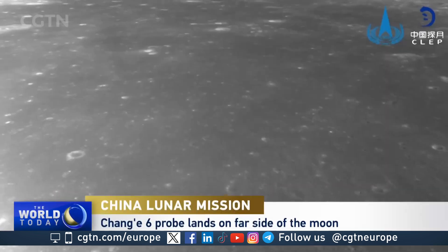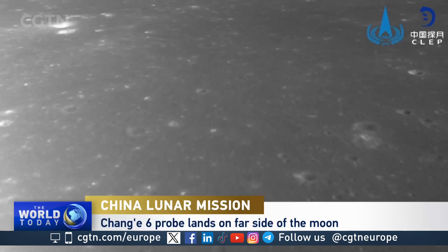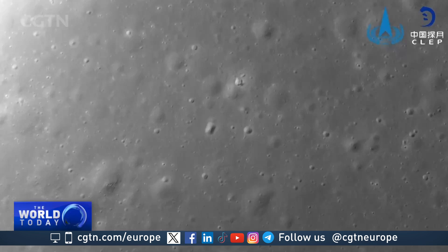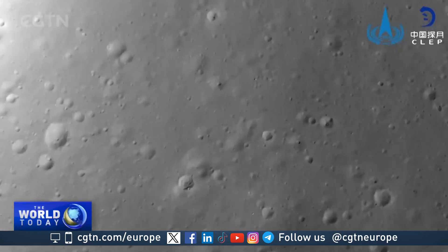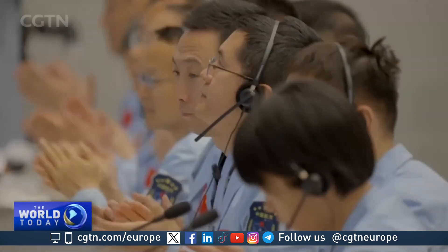The Chang'e 6 lander-ascent combination made a soft landing on Sunday on the moon's mysterious far side — another crucial milestone for the mission, the first of its kind. The probe had been launched on May 3rd and entered lunar orbit on May 8th. The landing went smoothly as planned.